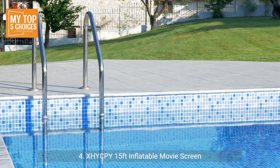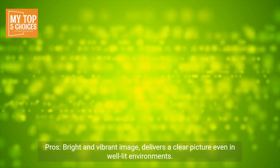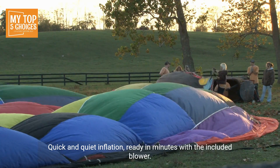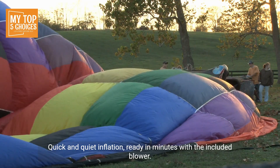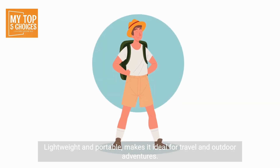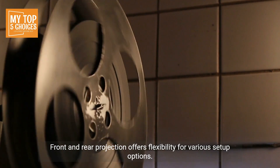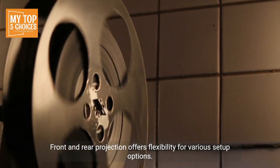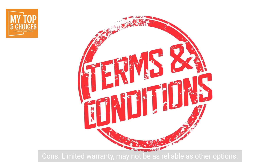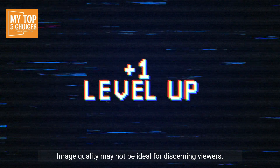Number 4: XHY-CPY 15ft Inflatable Movie Screen. Pros: Bright and vibrant image, delivers a clear picture even in well-lit environments. Quick and quiet inflation — ready in minutes with the included blower. Easy to set up and take down, requires minimal effort. Lightweight and portable, making it ideal for travel and outdoor adventures. Front and rear projection offers flexibility for various setup options. Cons: Limited warranty, may not be as reliable as other options. Image quality may not be ideal for discerning viewers.